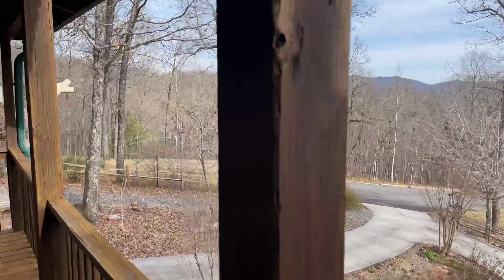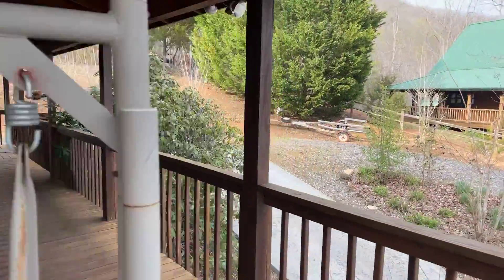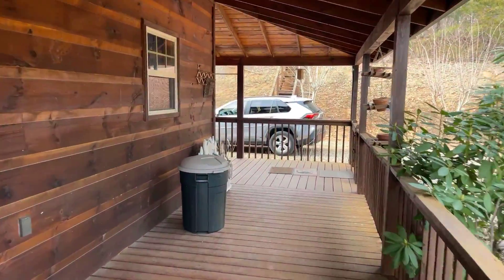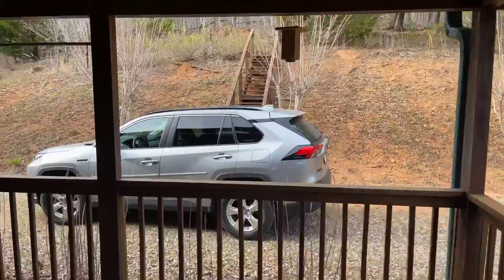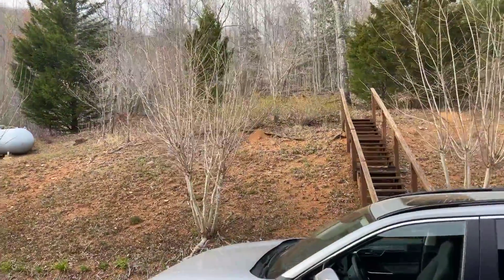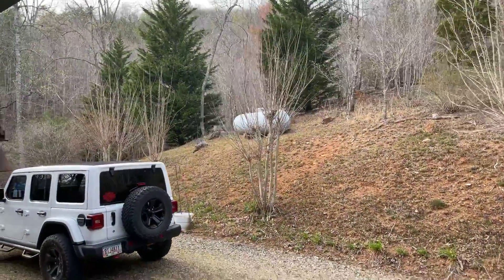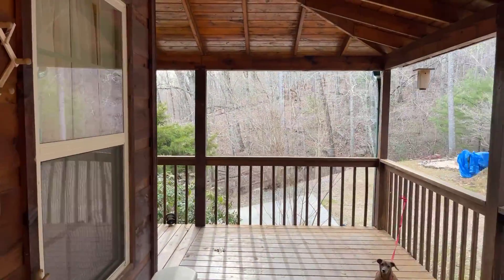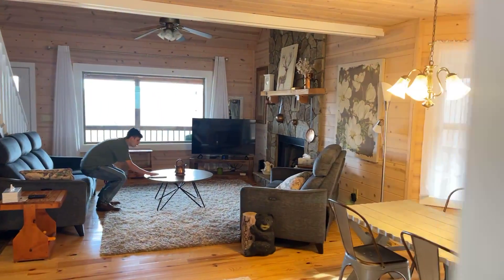It is a three bedroom, three bath. Like I said, it's sitting on one acre and the home was built in 2004. It does have a basement. There are steps that lead up to the woods. As you can see, there's propane here, and I walked all the way around. It's a great feature to have wrap-around porches when it's raining — you've got no worries about getting wet.